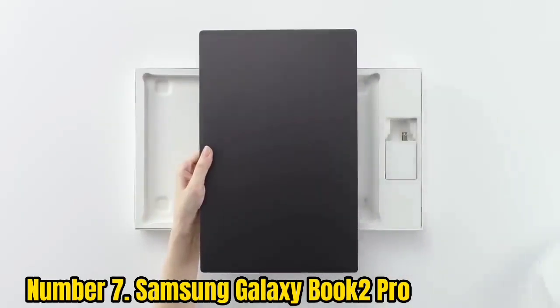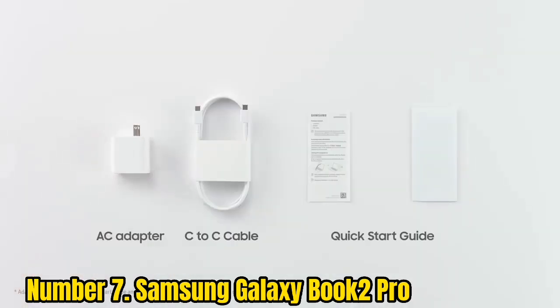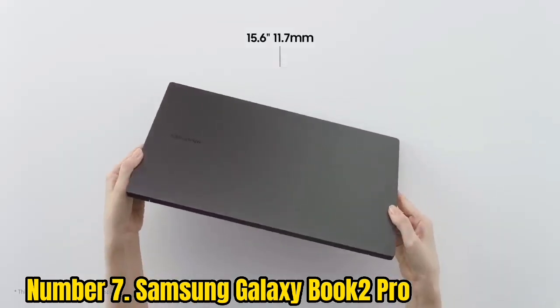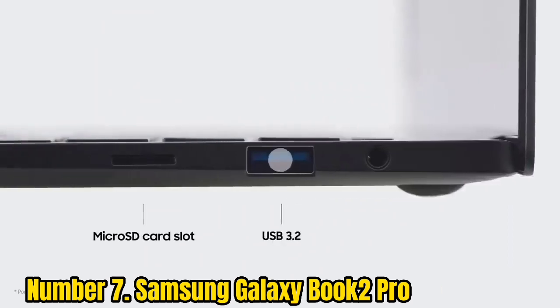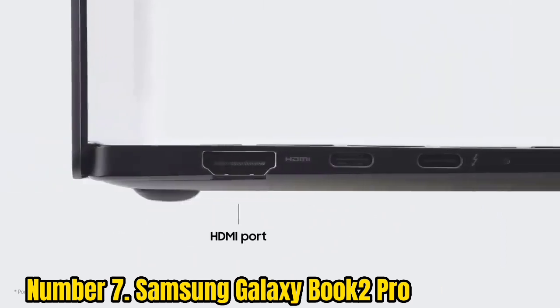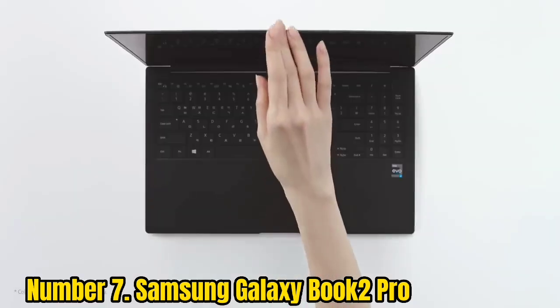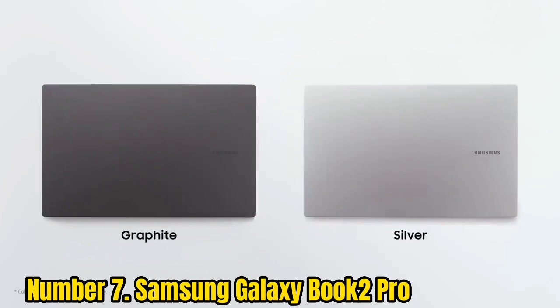Number 7: Samsung Galaxy Book 12 Pro. Coming in at just over 1kg, the Galaxy Book 12 Pro is like a cheat code from Samsung. Despite being packed with a 12th Gen Intel Core chip, this laptop is still a thin and light device. It defies expectations by having a surprisingly robust selection of ports.